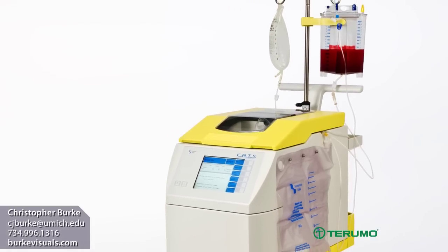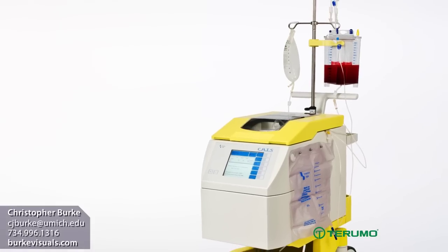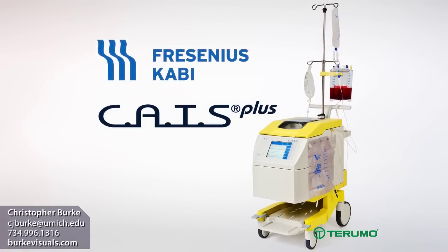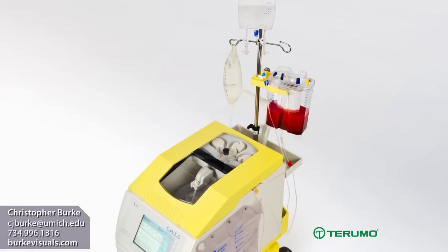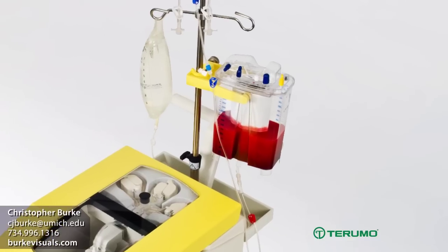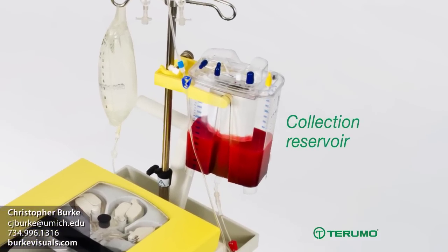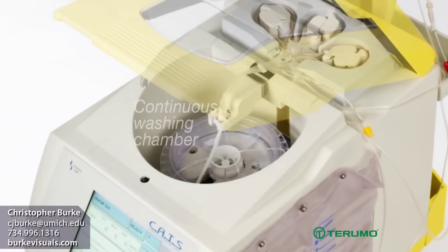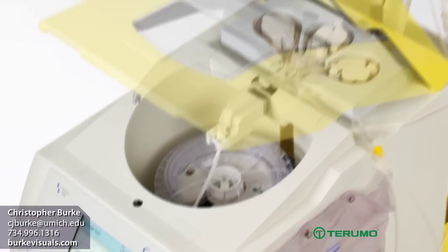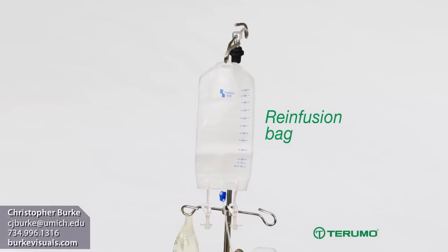Terumo Cardiovascular Systems is the exclusive U.S. distributor for the Fresenius CATS Plus continuous autotransfusion system. The CATS Plus device works on the principle of a continuous flow centrifuge. Blood flows from the collection reservoir through a unique double spiral continuous washing chamber where it is processed and pumped into the re-infusion bag.